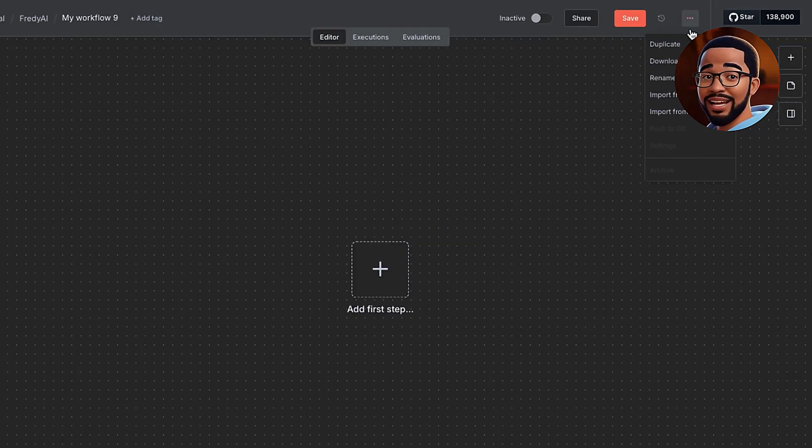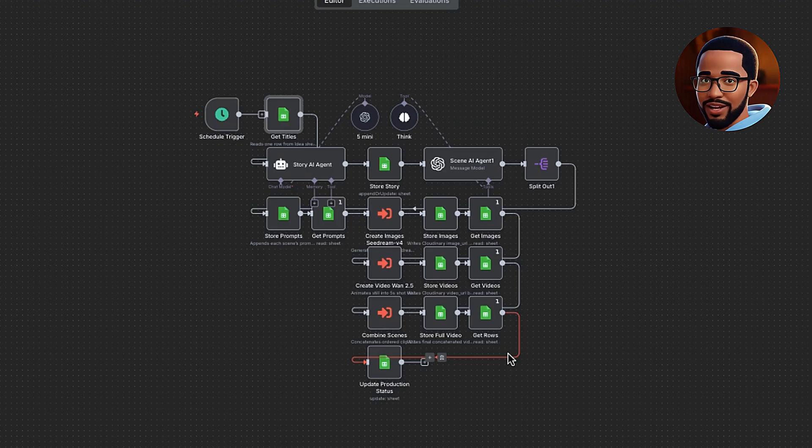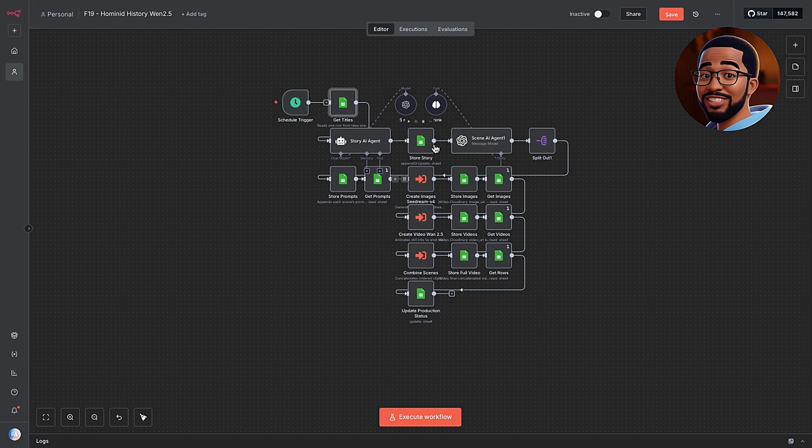Inside N8N, click Import from File and upload the template you just downloaded. As you can see, the workflow has now been added and is ready to use. I'm going to walk you through how I built this workflow step-by-step. I've broken it into three parts. I'll execute each step first, then go into each node in the workflow to explain how it works and how it was set up so you can build this yourself.